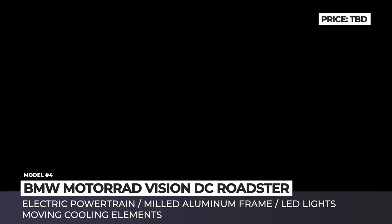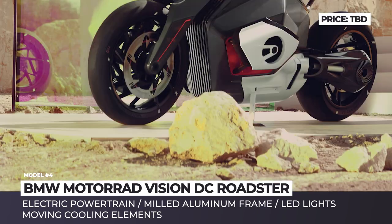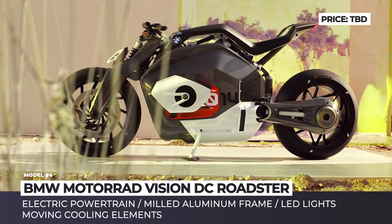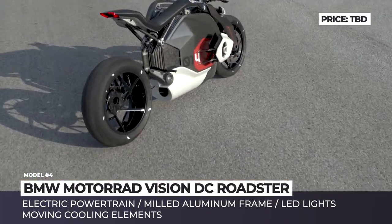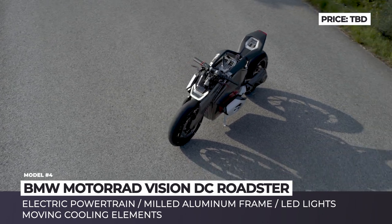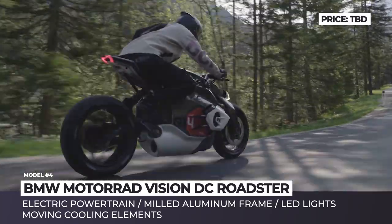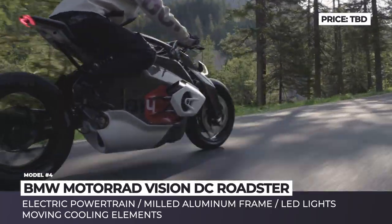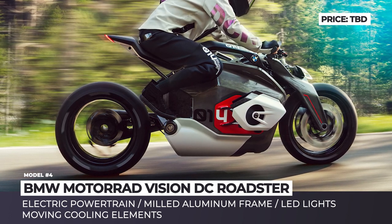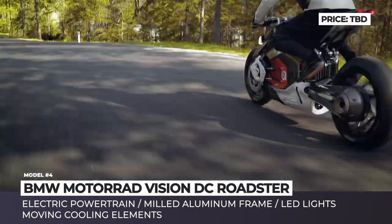BMW Motorrad Vision DC Roadster. Together with the BMW Vision M-Next sports car at the next-gen event, the German automaker also introduced the Motorrad Vision DC Roadster electric motorcycle. The brand's designers reinterpreted the looks of their classic models with two-cylinder Boxer engines. To save valuable space and keep the familiar design, the engineers installed the battery at the center of the frame and positioned the electric motor underneath, perfectly cooled by the airflow during the ride and additional cooling elements that move out when the bike starts.